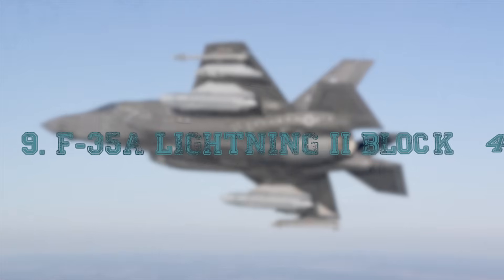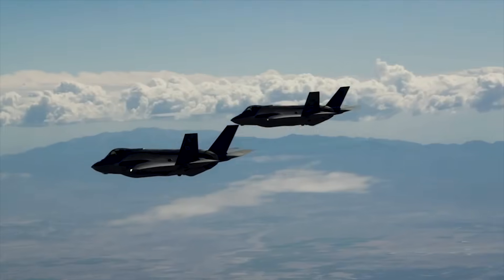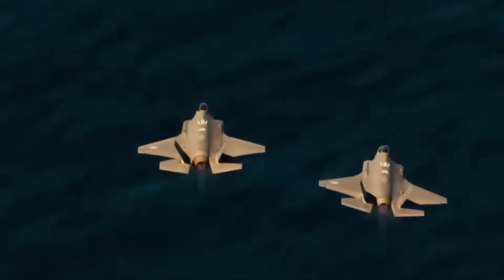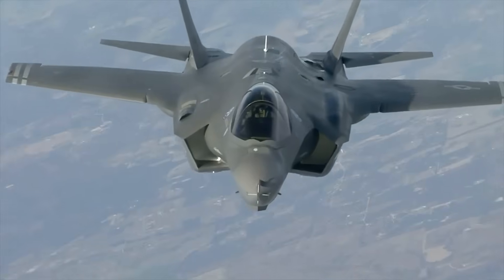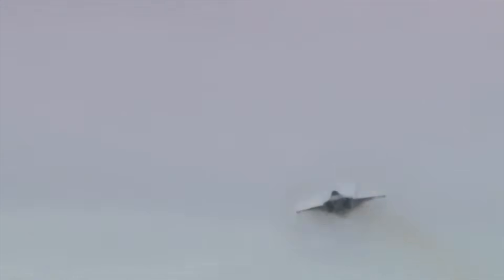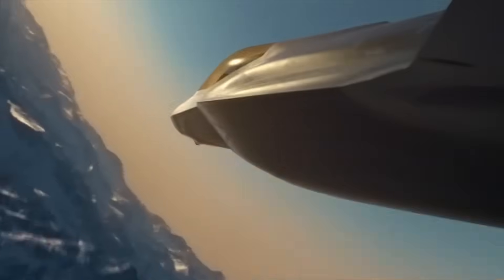At number 9, the F-35A Lightning II Block 4 configuration — Mach 1.6 or about 1,217 miles per hour. Compared to many legacy fighters, the F-35 is not the fastest jet ever built, but speed is only a part of its deadliness. This aircraft represents a new type of warfare: stealth, sensor fusion, data networking, situational awareness. The Lightning II does not need to be the fastest in a straight-line chase because the enemy rarely sees it coming. Still, its ability to break the sound barrier and sustain supersonic flight allows it to reposition rapidly, to ingress and egress contested airspace, and to outrun older-generation fighters when required. Its aerodynamic design — particularly the blended body fuselage and leading-edge strakes — allows for efficient supersonic drag characteristics, and its single Pratt & Whitney F-135 engine is one of the most powerful fighter engines ever built.